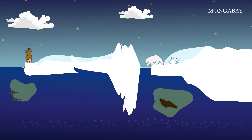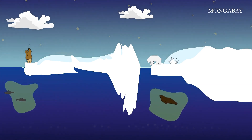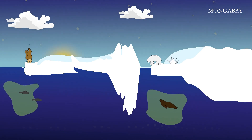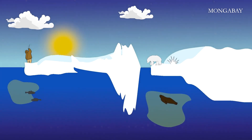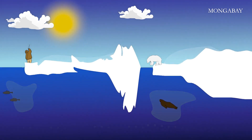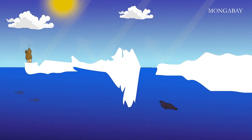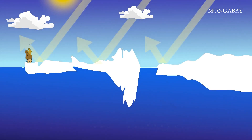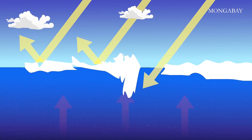Multi-year ice can be 2 to 4 meters thick. Most of the salt has been expelled, making it much harder and resistant to breakage and melting. It used to be that much of the Arctic Ocean was covered in multi-year ice, but unfortunately there is almost none of the thickest multi-year ice remaining. Today it's almost all fragile first-year ice, which is taking longer and longer every year to form. The main reason is that ice is white and reflects the sun's radiation back out into space, keeping the Arctic cool — but darker open water absorbs heat.